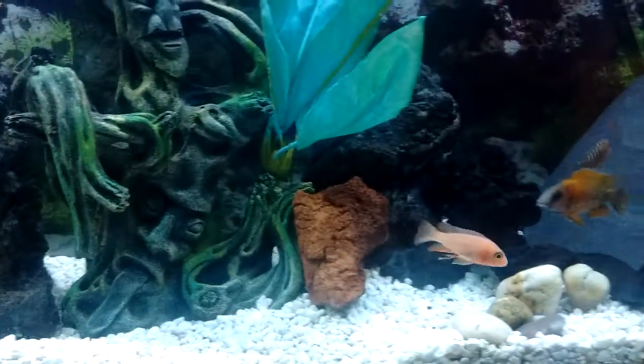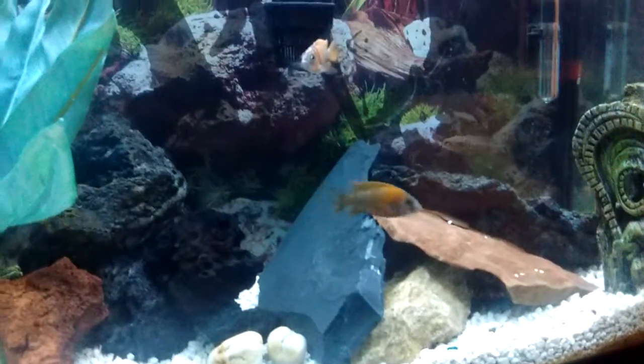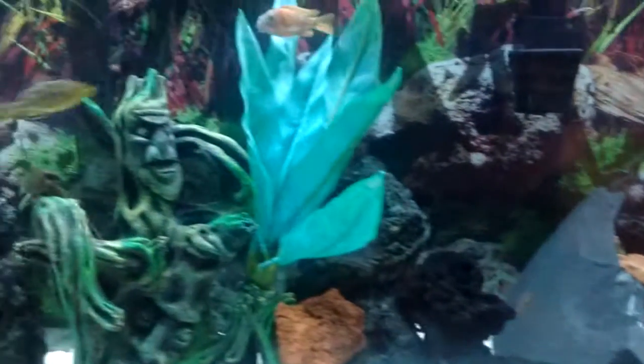They say all these guys change colors as they grow, so it's going to be pretty interesting to see how they turn out. A lot of them are looking pretty good right now.